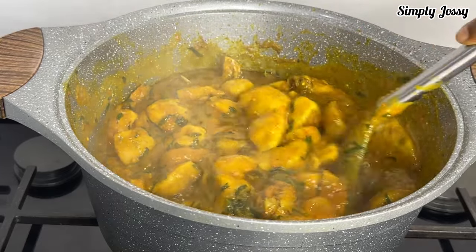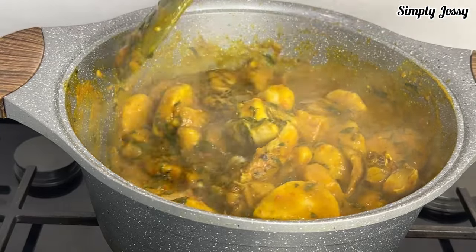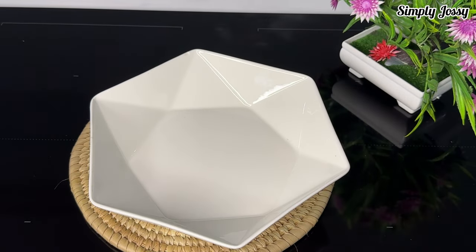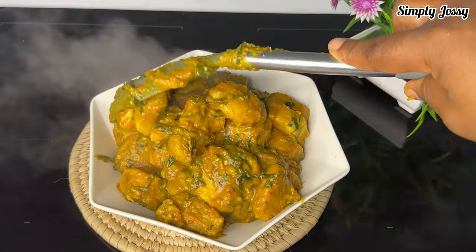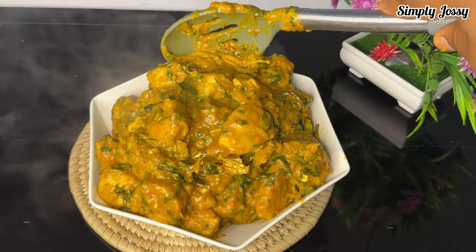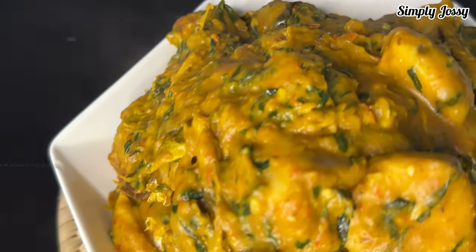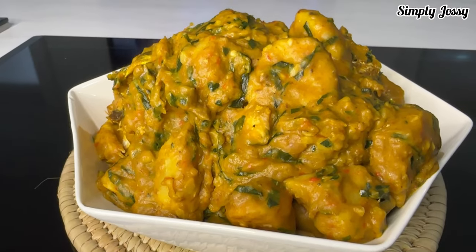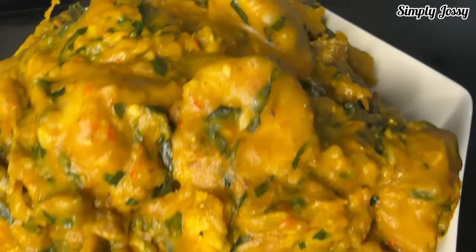Can you see how thick this porridge is? This is how I like my porridge — I don't like a running porridge. The cocoyam porridge is now ready to serve. When I tell you this porridge is not hard to make, I was not joking — you can make this in little time and it will come out banging. Tell me in the comment section if you will try this or if this is what you'd have for lunch or dinner.